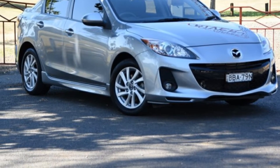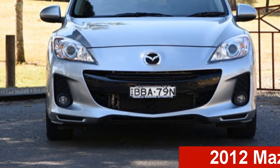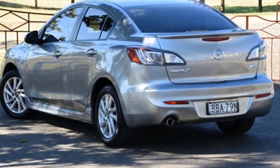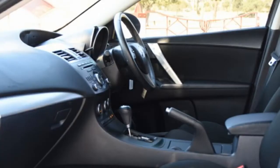Be the envy of your friends in this 2012 Mazda 3. This 3 has an efficient 2.0-litre engine and a smooth shifting automatic transmission. The attractive grey exterior is complemented by its stylish interior.